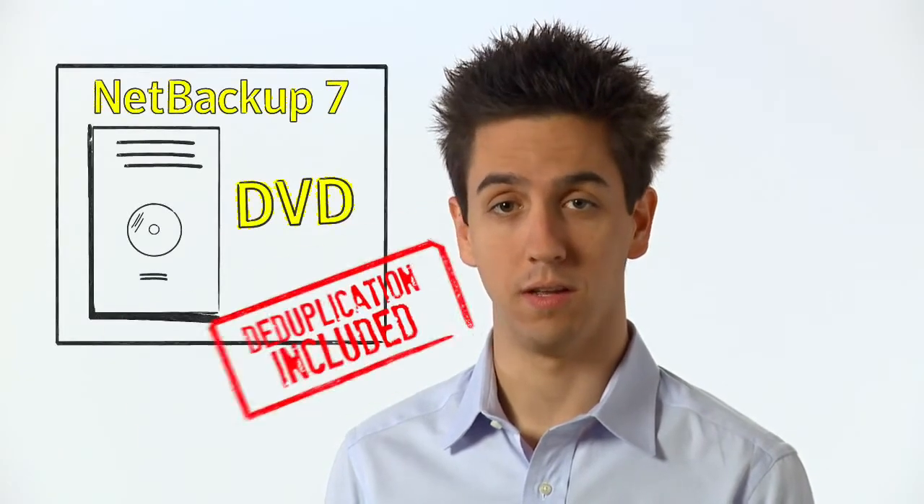Symantec believes deduplication should be natively integrated into any backup application. And in fact, with NetBackup 7, it is. Deduplication should live in every part of the information architecture, at the source and at the destination.